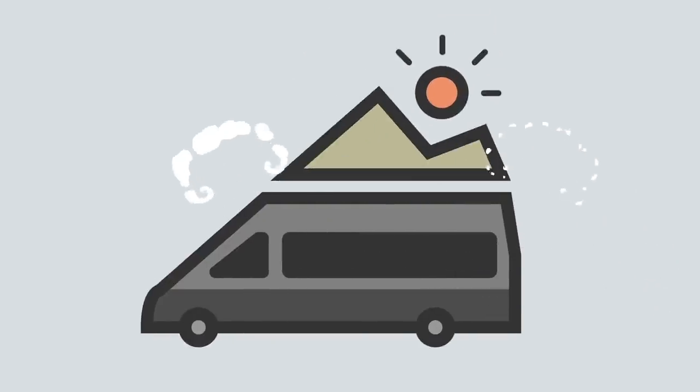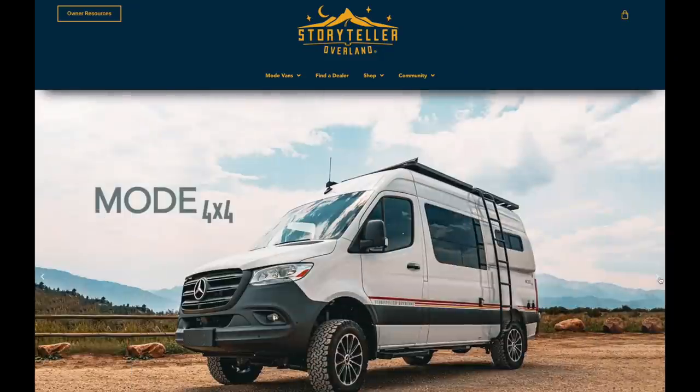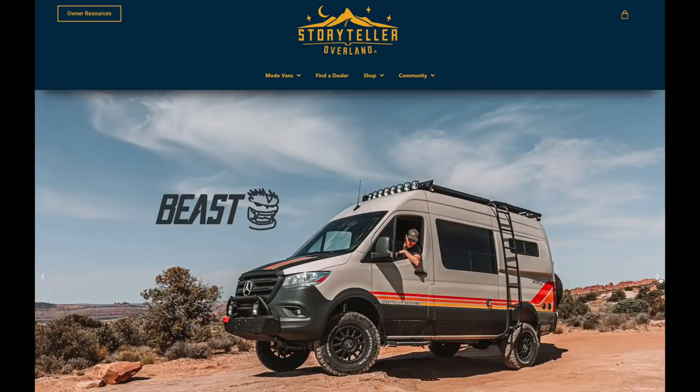In today's video, we're going to check out some of the Storyteller rigs. What is going on YouTube? Greetings from the Tampa RV Show. I'm here at the Storyteller setup. I'm taking out a Storyteller for three weeks next month, which will be really cool. They've got all three of their rigs here, so let's go check out some Storytellers.